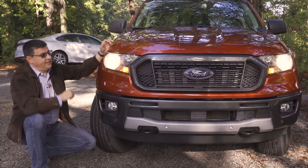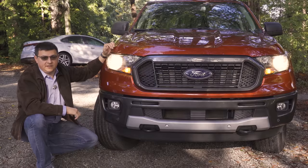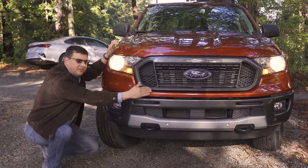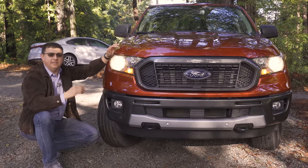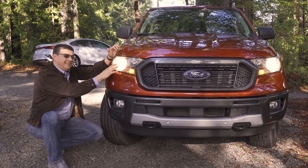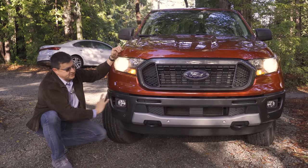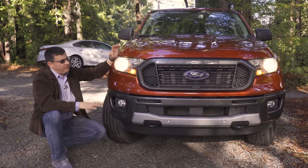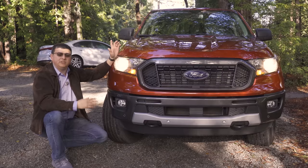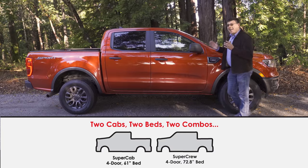The Ranger is instantly recognizable as a Ford product, but it's also a blend of their passenger car styling cues and their pickup truck styling cues. We get that large Ford logo, a bold grille — but the overall shape of the grille actually mimics what's going on in their passenger car lineup. We have a metal bumper at the bottom, halogen headlamps are standard with LEDs optional, and fog lamps below. We also have well-integrated parking sensors in that metal bumper. The overall look is a little bit rugged and a little bit more passenger car-like, which is what shoppers in this segment seem to be interested in.